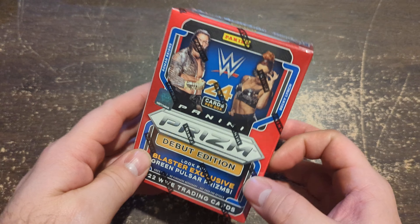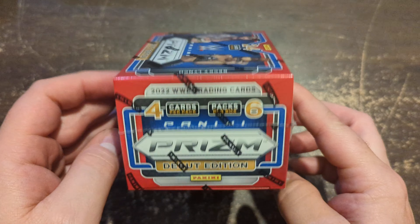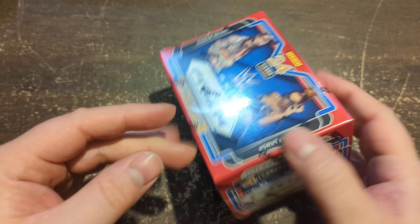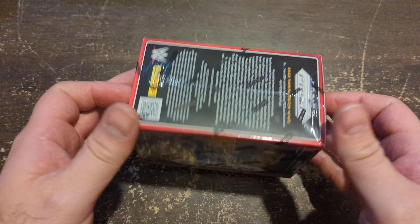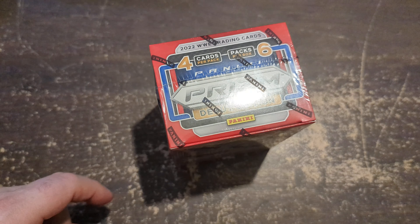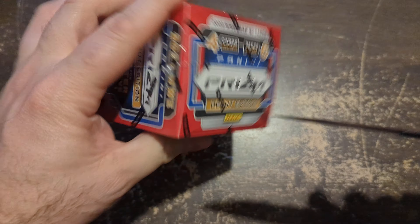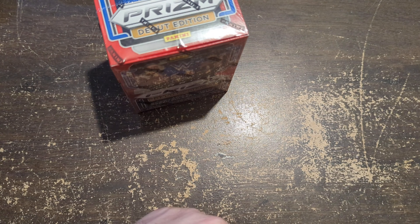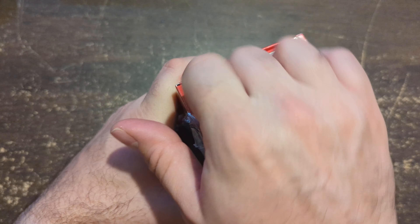Snapping into some Prism WWE, which is very interesting because Macho Man, from what I know, is not in this product. We got some Prism WWE to open up at retail. What's interesting about this product is it's coming down quite a bit in the hobby. The retail, even though these are like $35 a box, the upcharge is only like $45 a box and people are not moving them.